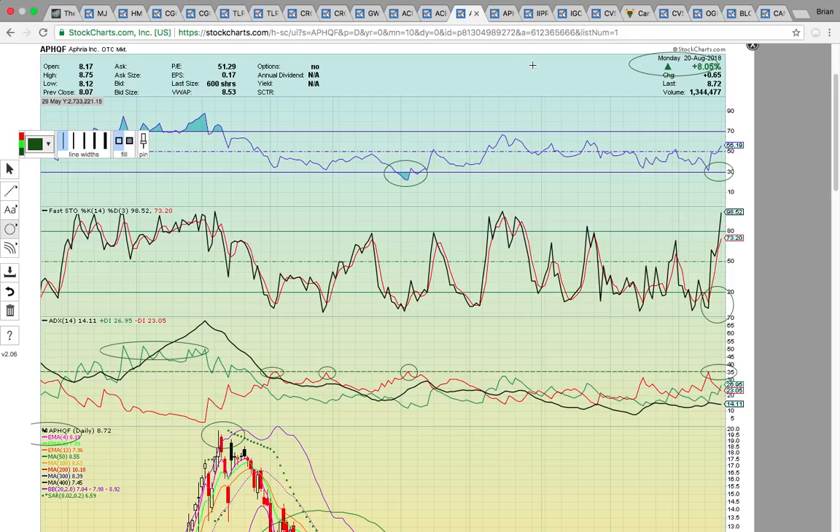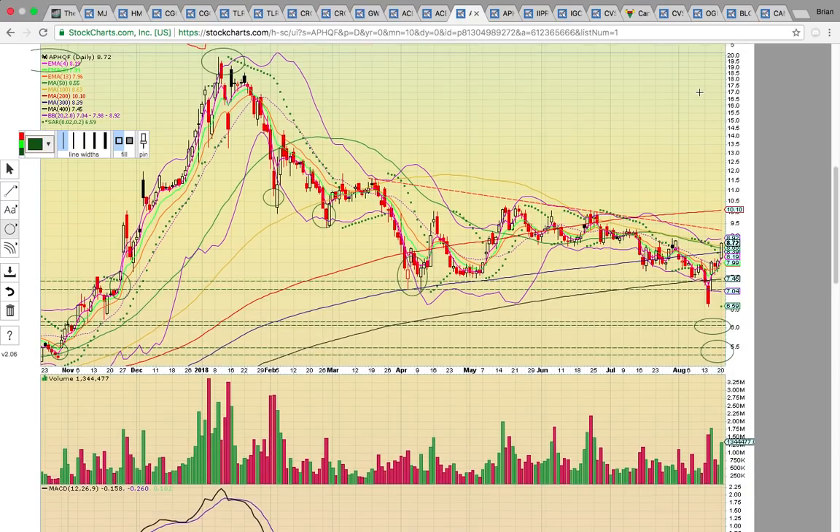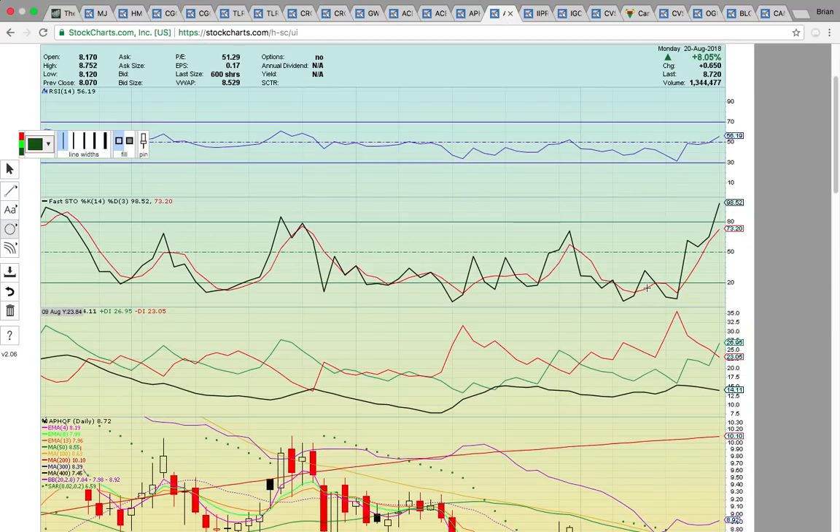Take a look at APHQF — closed up 8% today. This is another top dog. I showed this in the last video — it had broke below the lower Bollinger Band last week, signaling it was getting really overdone to the downside. It does have a couple of unfilled gaps below as well, down here just above $6 and in this $5.50 zone. But it ran really hard, and now it's back above the 50, 100, and 300-day SMAs after closing above the middle Bollinger Band last week.